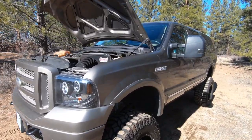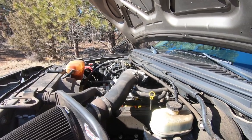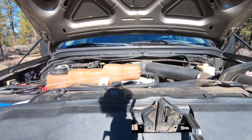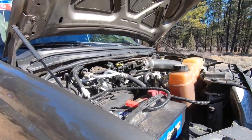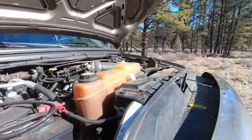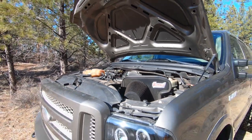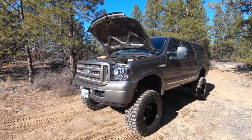Over the life of the Excursion, it was offered with four different engine options. The base engine was a 5.4-liter Triton V8 with 255 horsepower and 350 lb-ft of torque. This Excursion has the 6.8-liter V10 with 310 horsepower and 425 lb-ft of torque. They also offered two diesel options: older versions had a 7.3-liter V8 diesel with 250 horsepower and 525 lb-ft of torque, and mid-2003 onward featured a 6.0-liter V8 diesel with 325 horsepower and 560 lb-ft of torque, paired to a five-speed automatic. The other three engines use four-speed automatics. The Excursion was exempt from EPA fuel economy ratings due to its size and classification, and max tow capacity peaked at 9,200 pounds with the diesel.